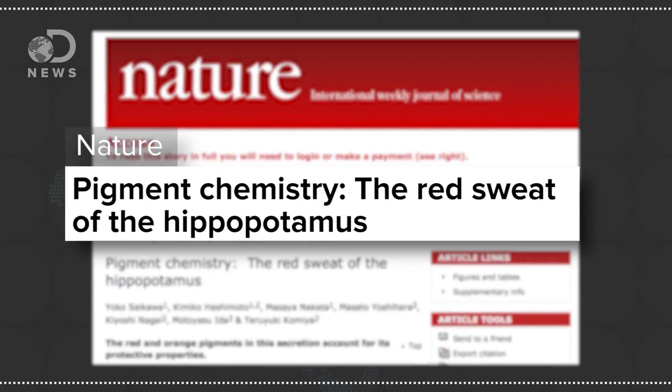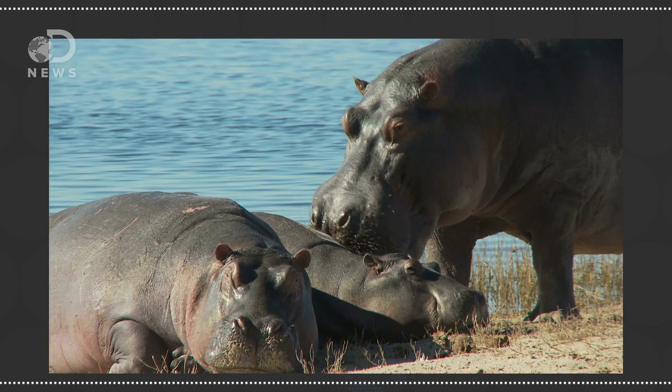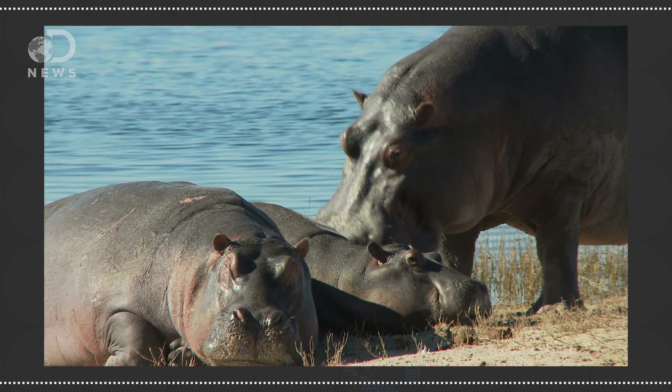Speaking of weird droplets, apparently back in the day, circuses used to advertise hippos that sweat blood. Turns out it's not blood — it's sunscreen, according to a study published in the journal Nature. That's right, hippos make their own sunscreen, which is also helpful if you live in sub-Saharan Africa.